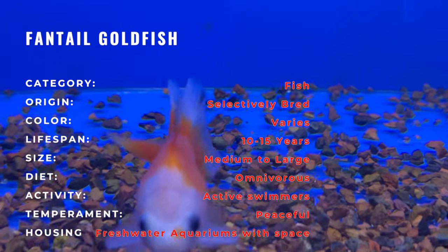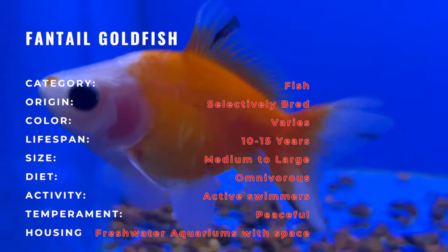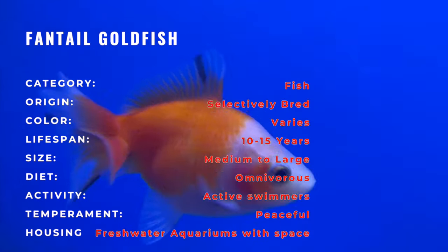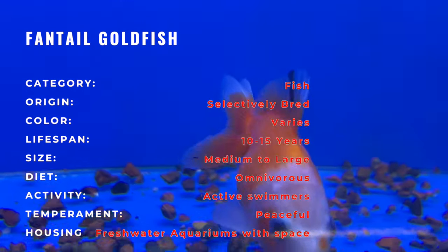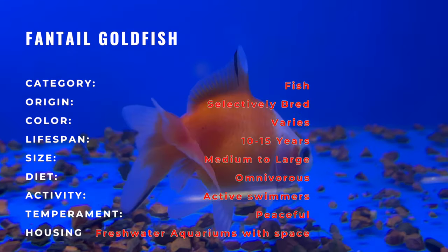Goldfish, including the Fantail variety, have a rich history that dates back to ancient China, where they were selectively bred for their ornamental qualities. The Fantail Goldfish, as we know it today, has evolved throughout centuries of careful breeding practices to enhance its distinctive features.